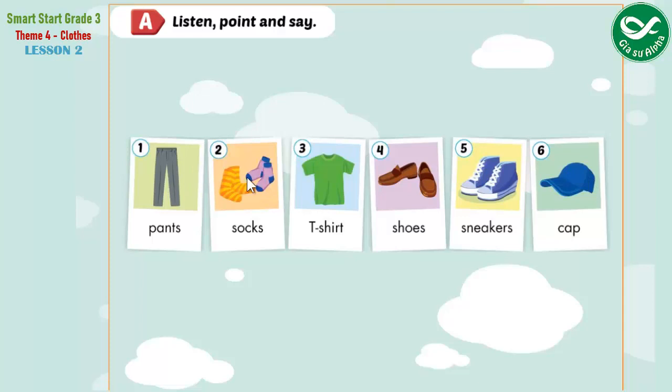1. Pants. 2. Socks. 3. T-shirt. 4. Shoes. 5. Sneakers. 6. Cap.